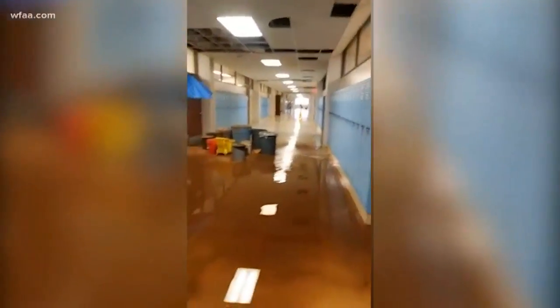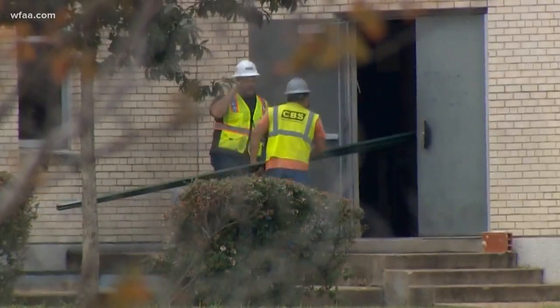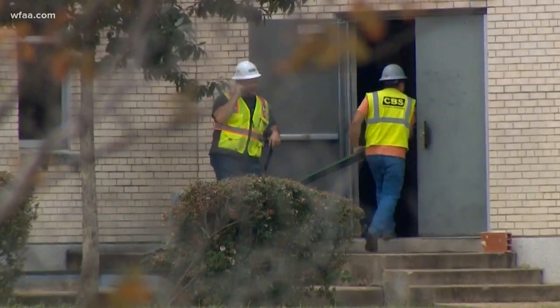The school district confirms this video was taken on the third floor at Skyline sometime Monday before students arrived. The video shows water flooding the hallways. A spokesperson says several classrooms have been relocated this week due to the flooding and leaking roof.